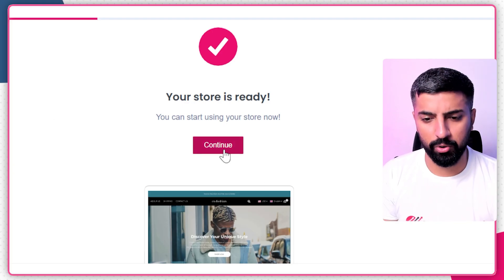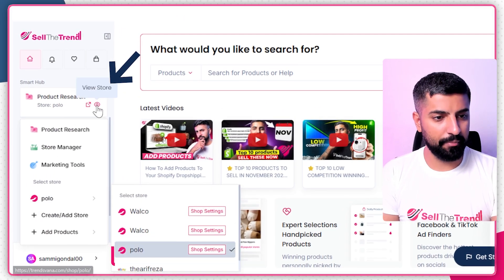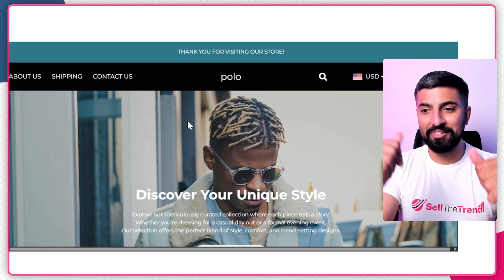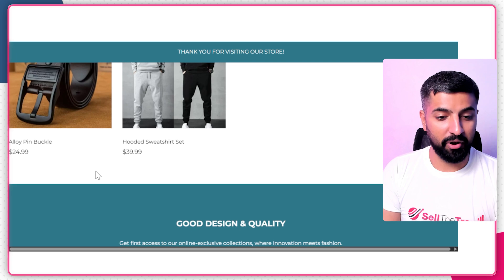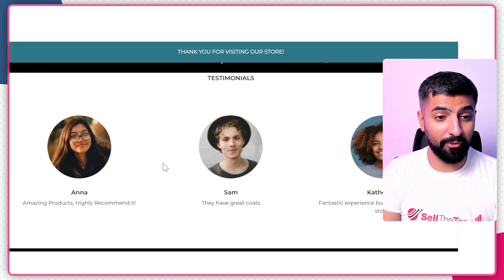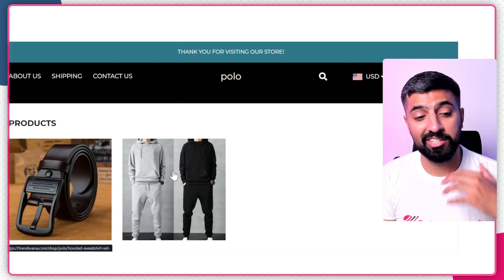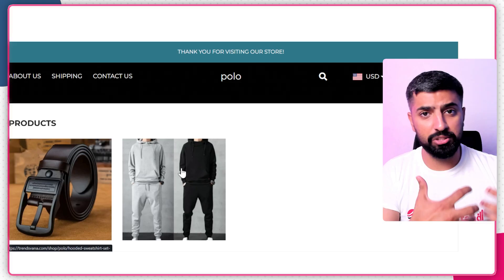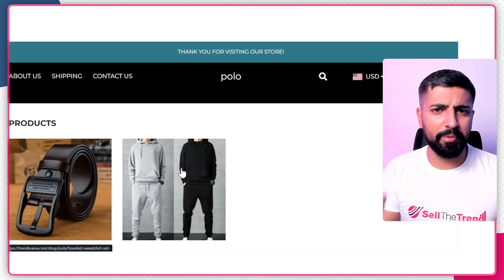Let's take a look at our store. I'll click Continue and then click 'View Store.' Here we are on the store we just created — look at that! The images are great and we've even got products already included. That's the coolest part — you'll also get winning products in your particular niche. You get a store and products all ready to go; you don't have to go find products manually.